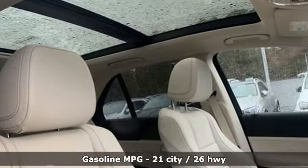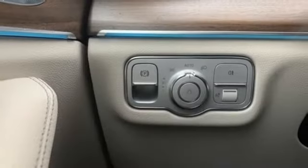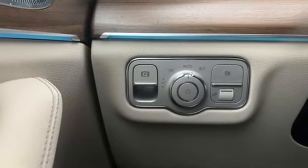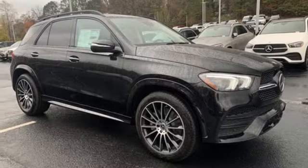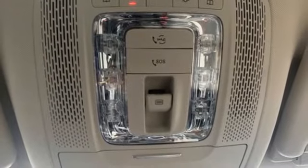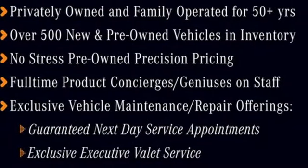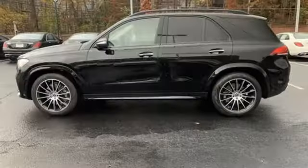Intercooled turbo i6 engine, four-wheel drive, streaming audio, Wi-Fi hotspot, front heated and ventilated bucket seats, rear parking sensors, external memory control, memory exterior door mirror settings, dual zone climate control, auto dimming rear view mirror, and integrated navigation system with voice activation.